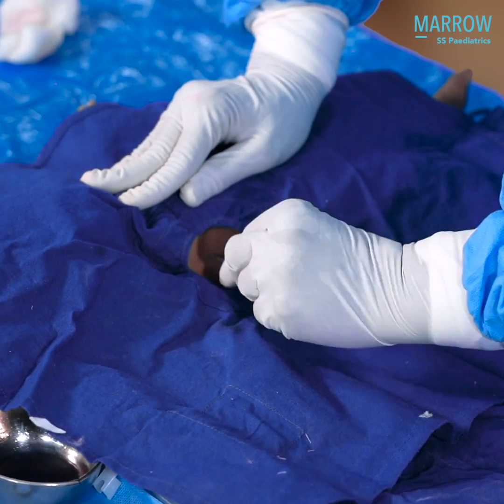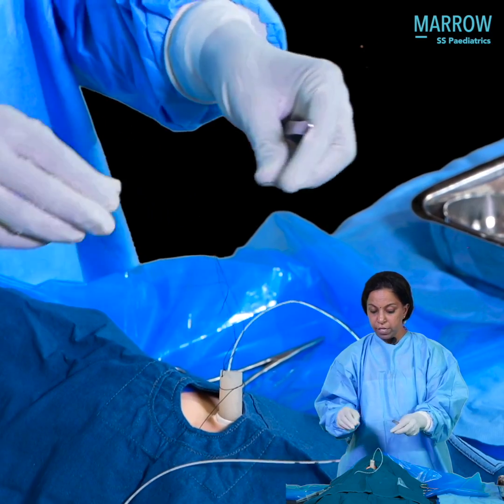Studies have shown that only when you do a procedure at least thrice without any mistake, then you can be acclaimed as a trained person in a particular procedure. So we will be with you in all your learning journey. Thank you.